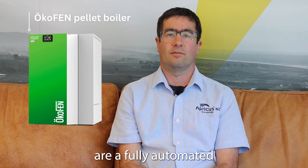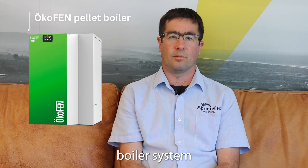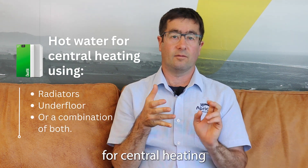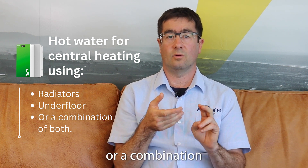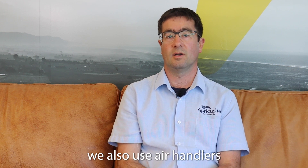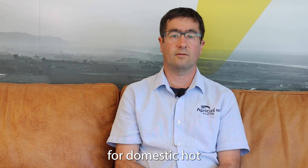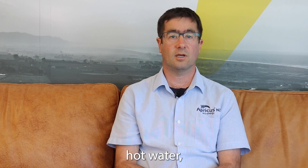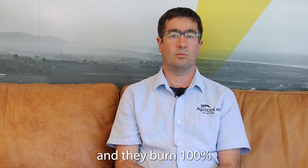Okafen pellet boilers are a fully automated boiler system that provides hot water for central heating using either radiators, underfloor, or a combination of both. In commercial applications we also use air handlers, and they will heat water for domestic hot water purposes or for process hot water. They burn 100% renewable wood pellets that are manufactured in New Zealand.